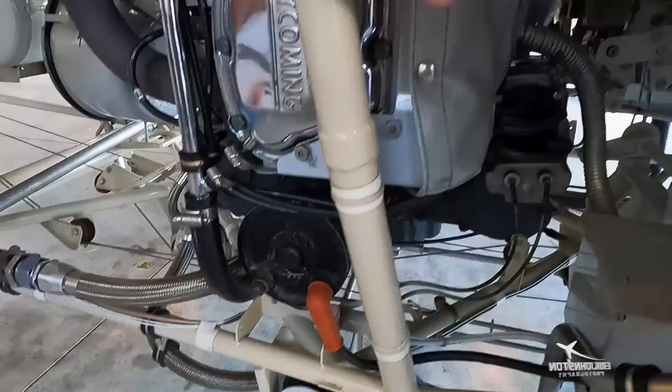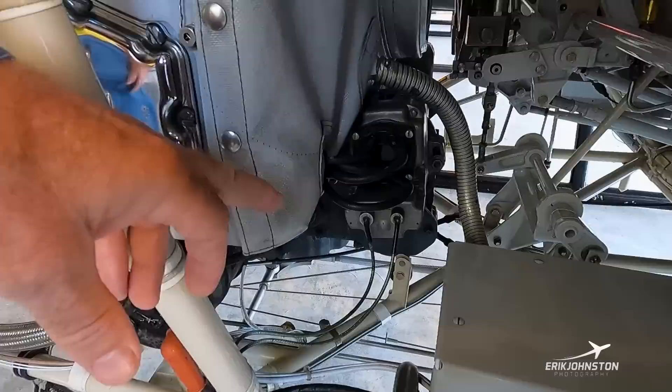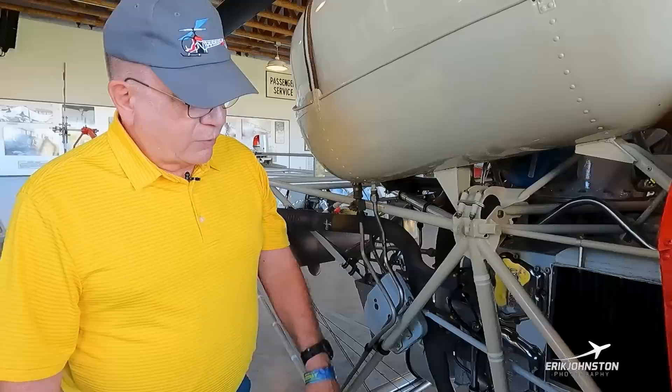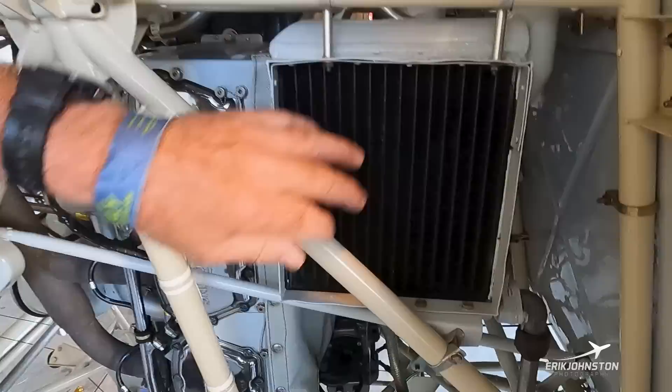These are all oil lines. There's a starter and one of the mags — there's one on each side. This particular one has P-leads; that's what grounds out the mag to kill it. This one has two leads on it because it has a retard circuit — retard breaker points on it — which makes it easier to start. It starts in the retarded position and then moves forward.